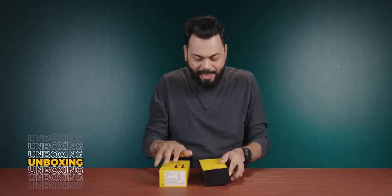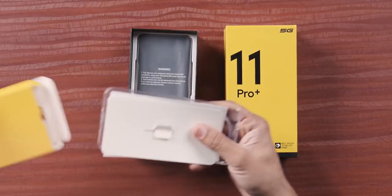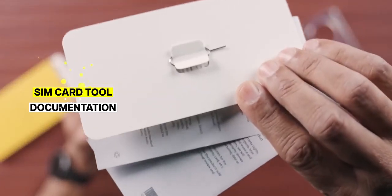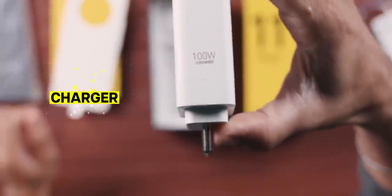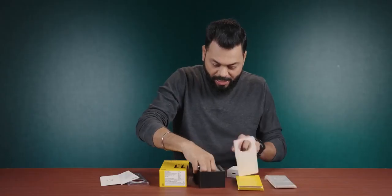There's a black box with black lettering and 'dare to leap.' Inside you have a case, documentation, and SIM card tool. The camera module, as you can see, is very big. Then there's the charger — huge, USB Type-A, 100-Watt charging. This is a 100-Watt adapter, and you also get a USB Type-A to Type-C charging cable.